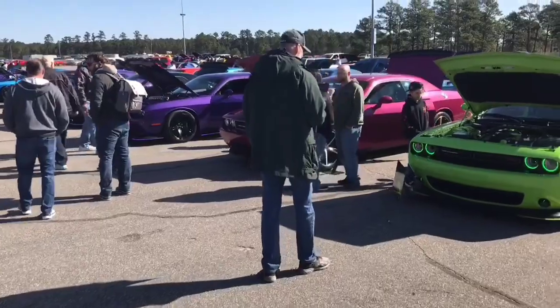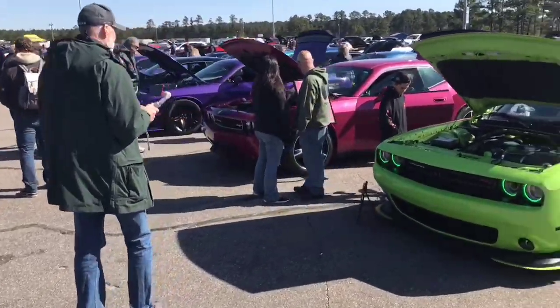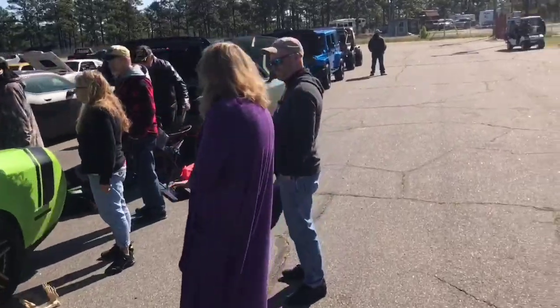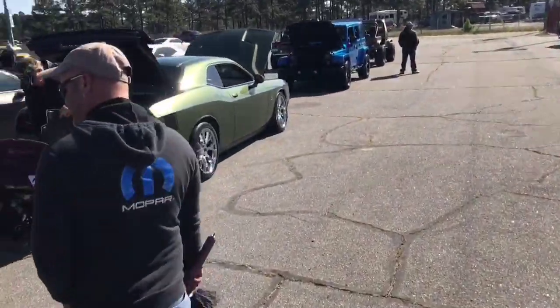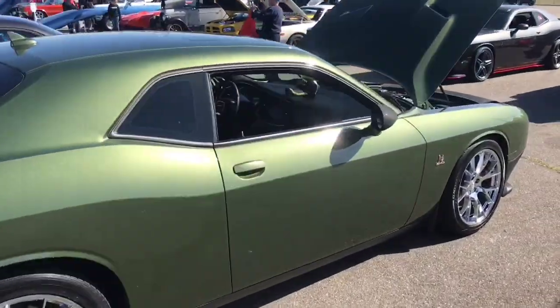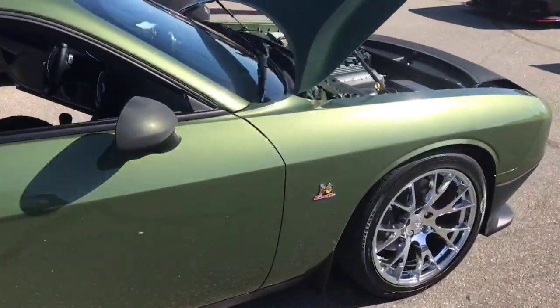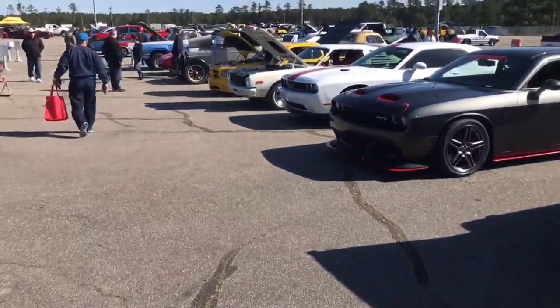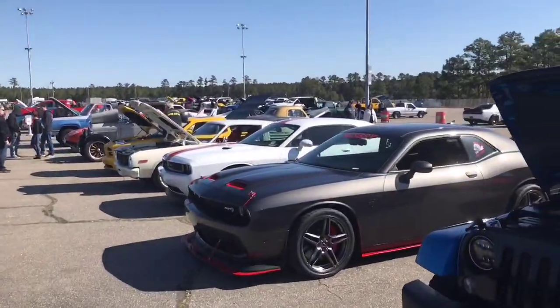Pretty much any color you want - late model Challengers. Scat Pack 6.4. All right, we'll turn back a little and find some older stuff.